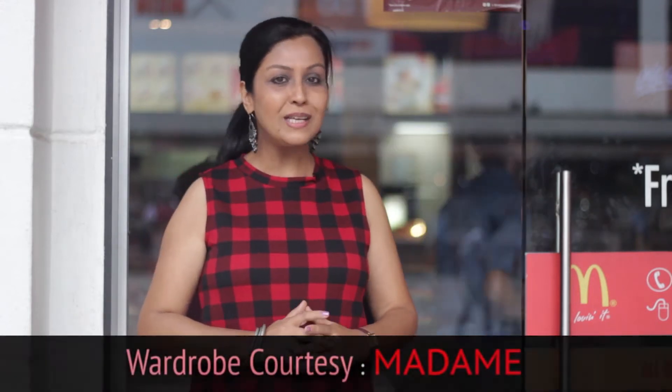I've got something spicy on my mind this time and that's the reason why I'm here at McDonald's Phoenix Mills, Lower Parel, to try out the Indy McSpicy range with an Indian twist. So do come along.